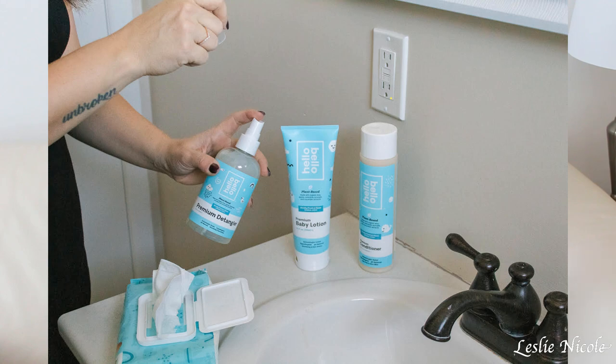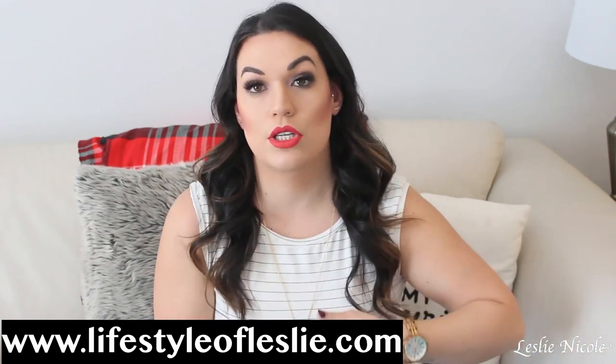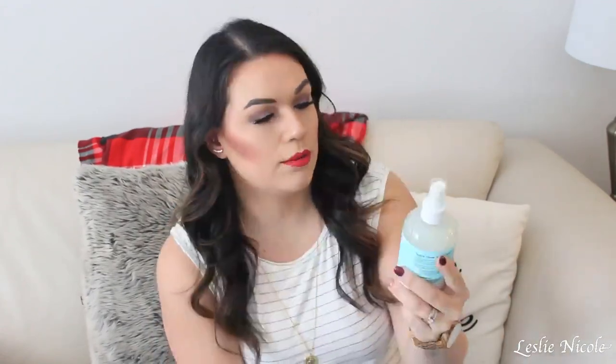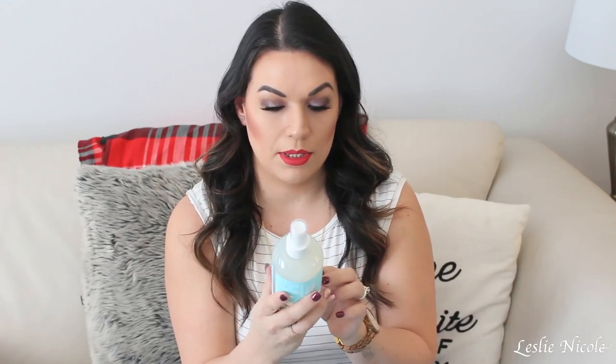There's also a detangler, which I'm really excited about because my youngest, Fallon, has super curly hair at the ends but it's fine near the top, so it gets really messed up. I'd really like to use this and see how it works. This video is just an unboxing — my full review is on the blog, so make sure you check it out at lifestyle.com. I'm really excited to try this. It tackles tricky tangles, and you can check every product on the Hello Bello website.